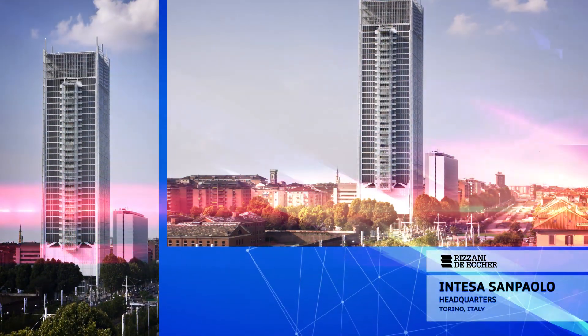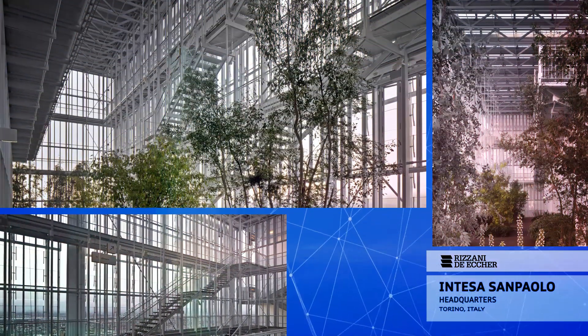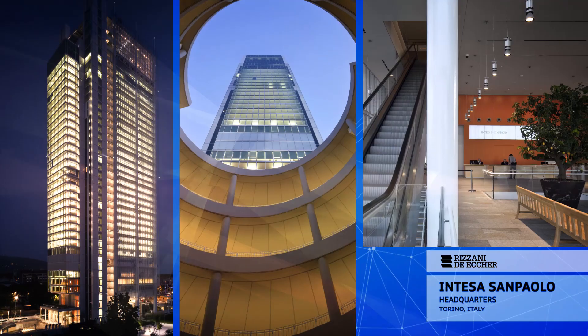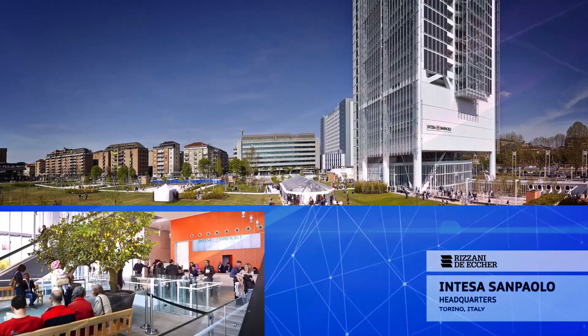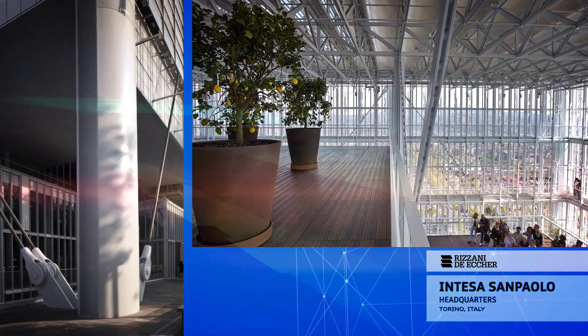Riziani De Eco, CODEST's mother company, has also constructed the Intesa San Paolo headquarters in Italy. The tower, designed by the famous Italian architect Renzo Piano, has six underground levels and an above-ground structure of a height of over 160 meters, for an overall built area of about 107,500 square meters.